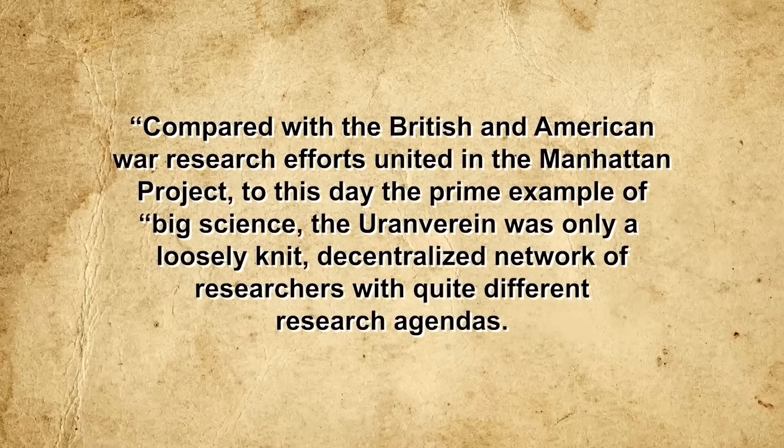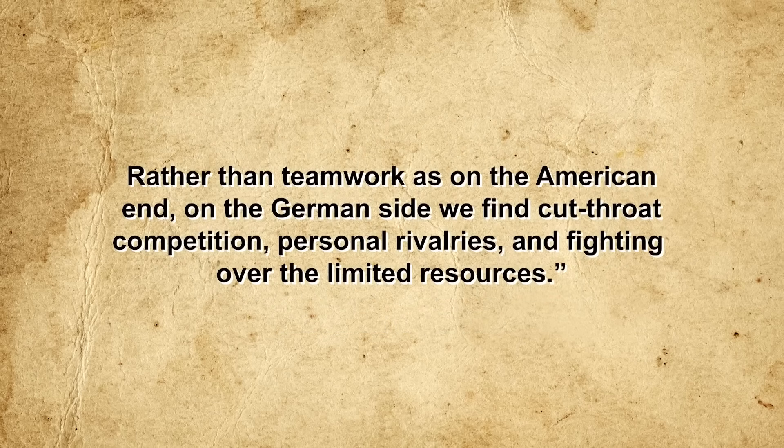Similarly, at one point there were no less than three separate and independent nuclear research programs split among nine research institutes in Berlin, Leipzig, and Kassel. According to German historian Klaus Hentschel, compared with the British and American war research efforts united in the Manhattan Project — to this day the prime example of big science — the Uranverein was only a loosely-knit, decentralized network of researchers with quite different research agendas. Rather than teamwork, as on the American end, on the German side there was cut-throat competition, personal rivalries, and fighting over limited resources.